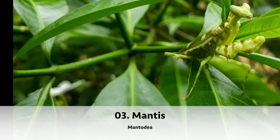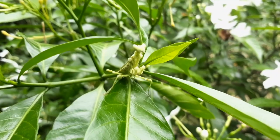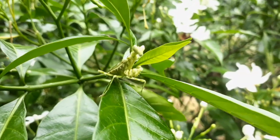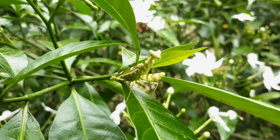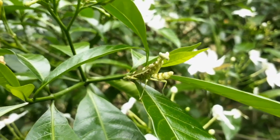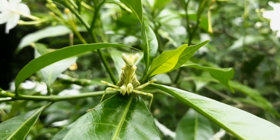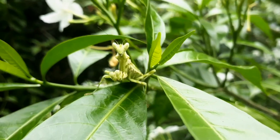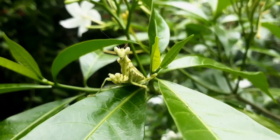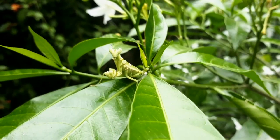Coming in third, we have the mantis. They have triangular-shaped heads with bulging eyes supported on a flexible neck, and four legs adapted to catch and grip their prey. Moths, crickets, grasshoppers, and flies are usually the victims of this creature. It watches intently as any prey, such as a fly, passes by, waiting for the best moment to attack.